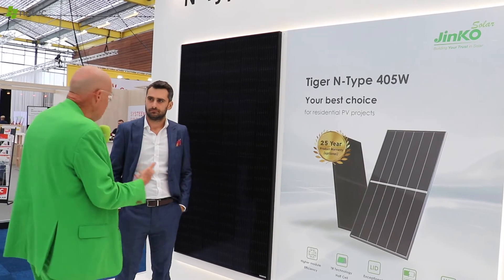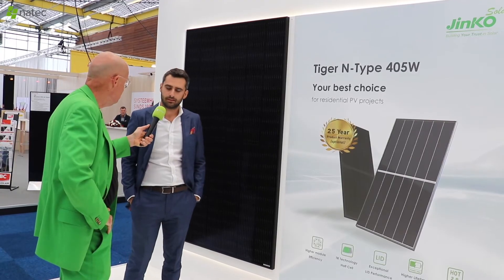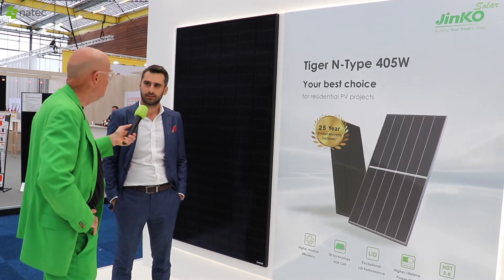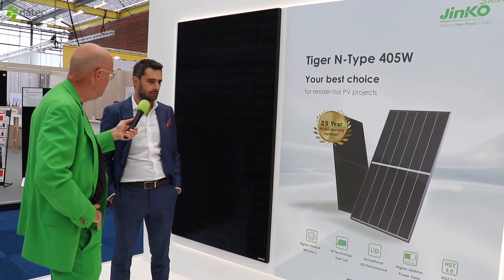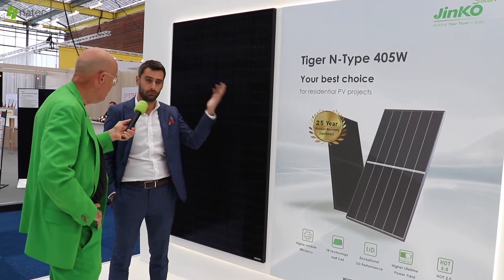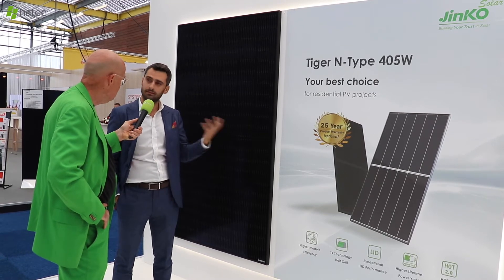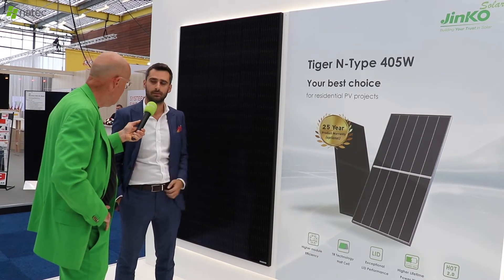N-Type — most manufacturers are announcing it. What is happening with this panel? N-Type is quite new technology and we are leading in this technology development. All conventional modules that you mostly see here is P-Type, which is a phosphorous dope. But N-Type uses a different doping material, which is boron.